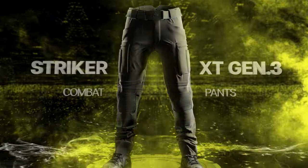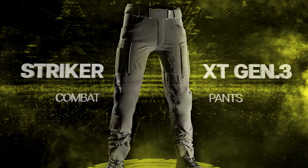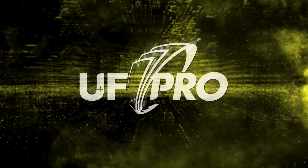Comfortable by design, tough by character, dependable by duty. These are the new UF Pro Striker XT Gen 3 Combat Pants.